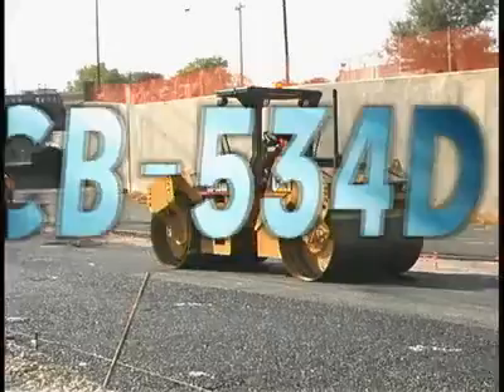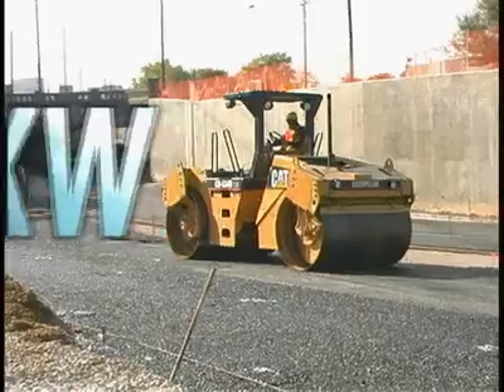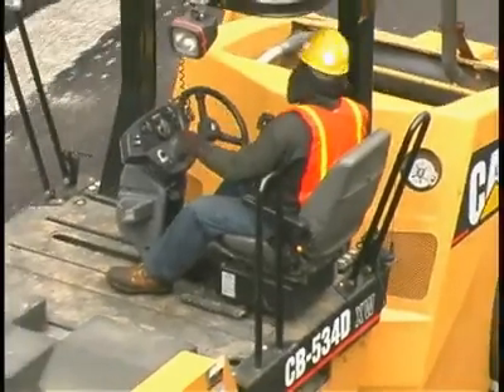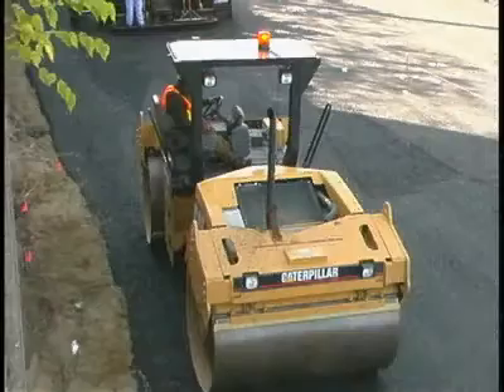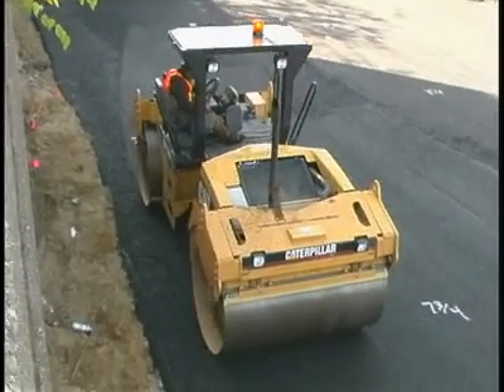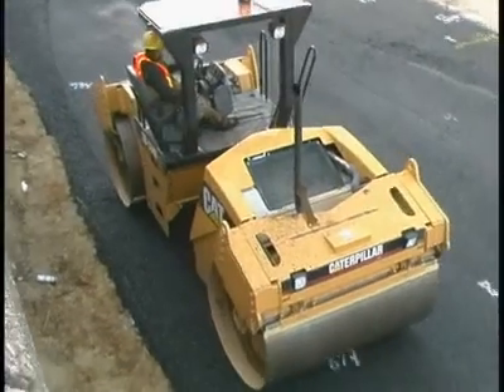The new CB534D XW 11.3 Ton Production Class Asphalt Compactor is packed with a unique blend of features that enhance compaction performance, application versatility, and operator comfort to maximize productivity.